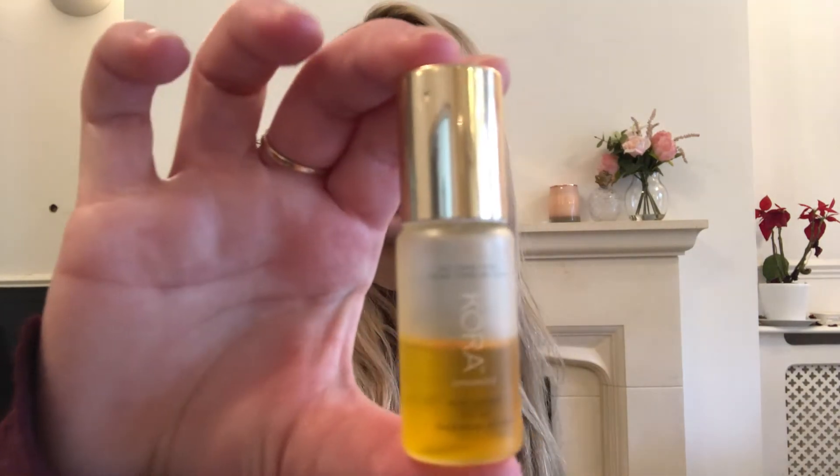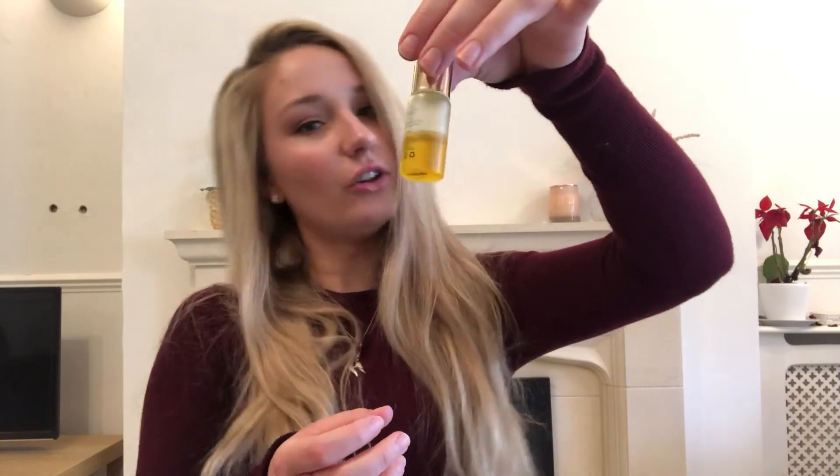I've also been using the Kora Organics Noni Radiant Eye Oil for years. I roll it under my eyes every night and pat it out. It makes such a difference — reduces puffiness and brightens my under-eye area. It's phenomenal. It is a bit expensive, around 52 Australian dollars, but I've had this one for ages and it works so well. It's running out soon which makes me sad, but I'm heading back to Australia soon so I can grab another one.